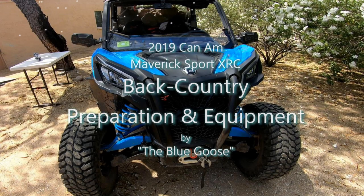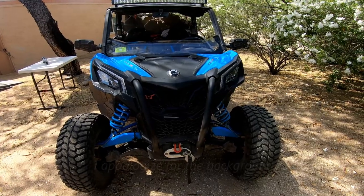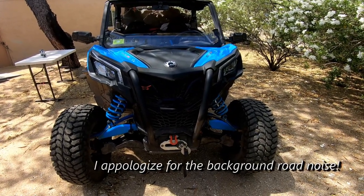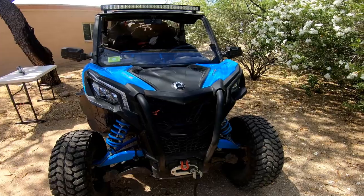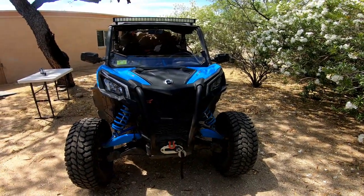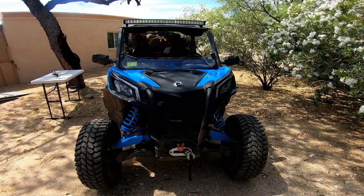Good morning from Arizona. One of my subscribers asked if I could put together a video that showed all of the preparation and equipment that I use for backcountry travel. We commonly go into the backcountry maybe 40 or more miles away from our campsite, and sometimes that is at very high elevations. So we carry a lot of equipment that you may consider to not be essential.